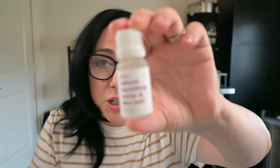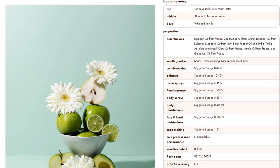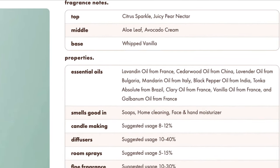Let's smell Natural Nourishing Nectar and Aloe Leaf. The top notes are citrus spackle and juicy pear nectar; the middle is aloe leaf and avocado cream; the base is whipped vanilla. I did not end up using this one — it was a little too fruity, didn't feel appropriate for a baby product. It is super nice and very pear-forward — the top notes stick around the longest — and it's definitely vanilla-y. Super nice; I'm just going to use it somewhere else.